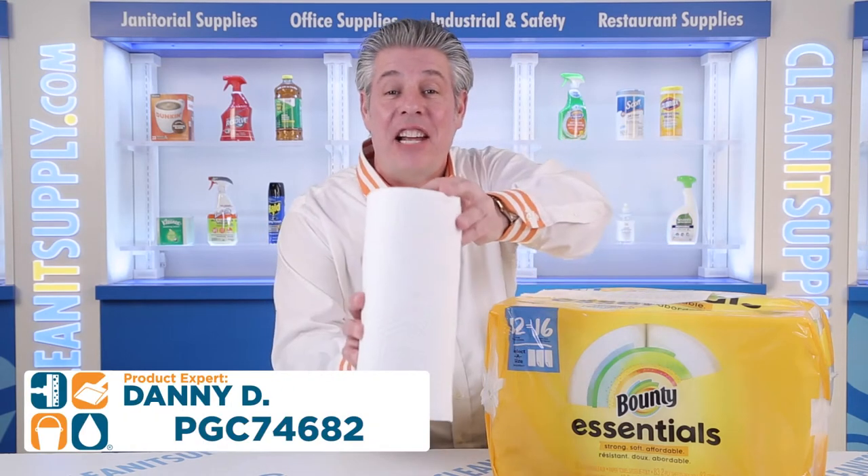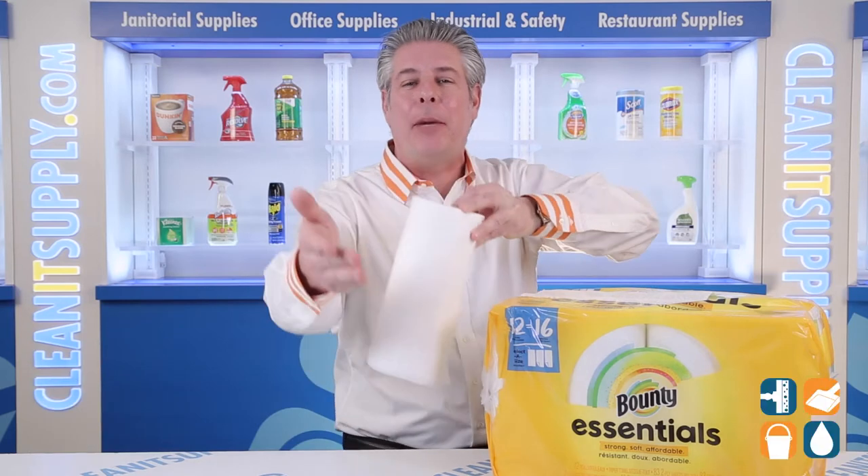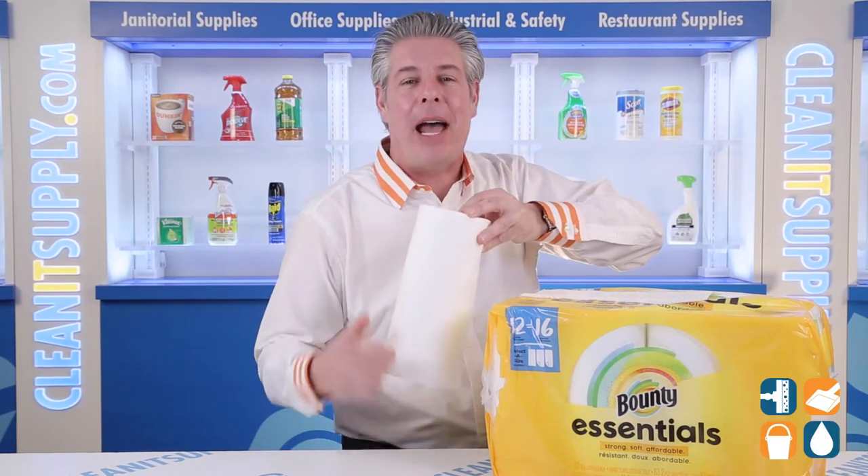Hey, this is Danny, introducing the Bounty Essentials 74682 Select-A-Size Paper Towels Detail Product Breakdown. Let me tell you what these are all about.